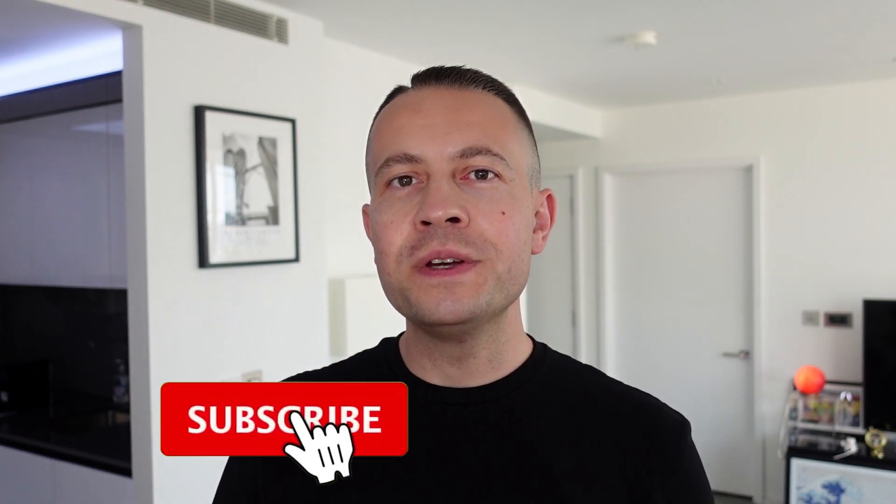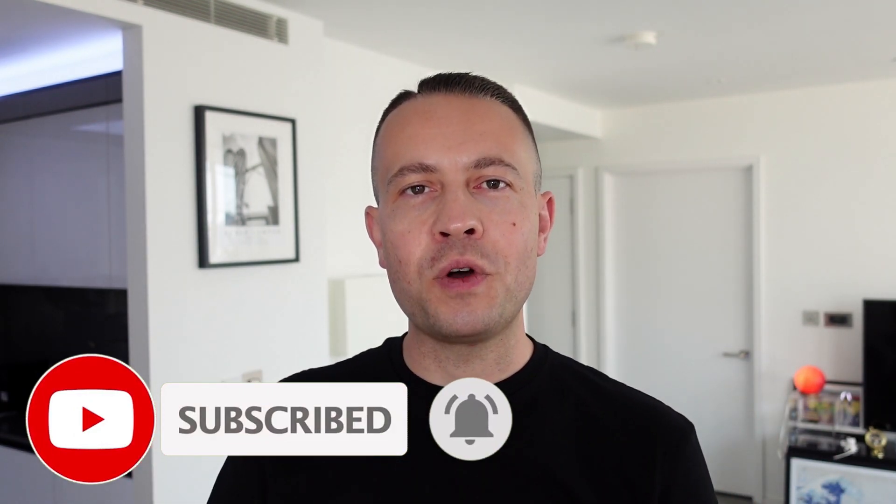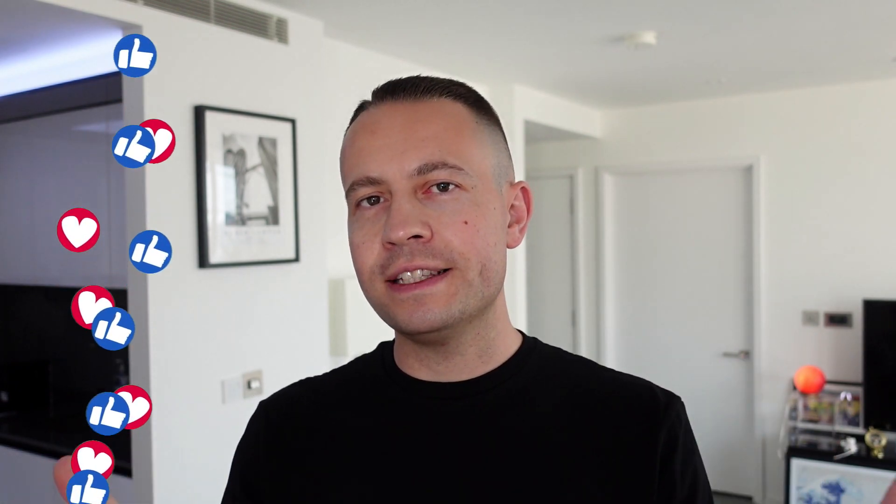If that's something that interests you please stick with me all the way through today's video. If you follow the tutorial you will be in a great position to make money with Amazon on complete autopilot. Please subscribe to my YouTube channel — we make these videos every single day. If you want to make money online you must be subscribed to the channel; smash the bell notification icon to be notified when I upload my next video, and smash that like button.